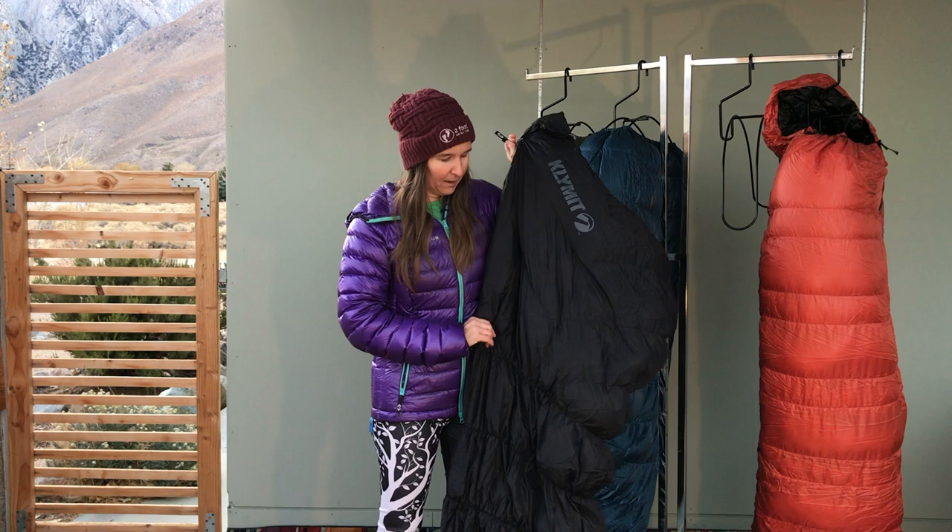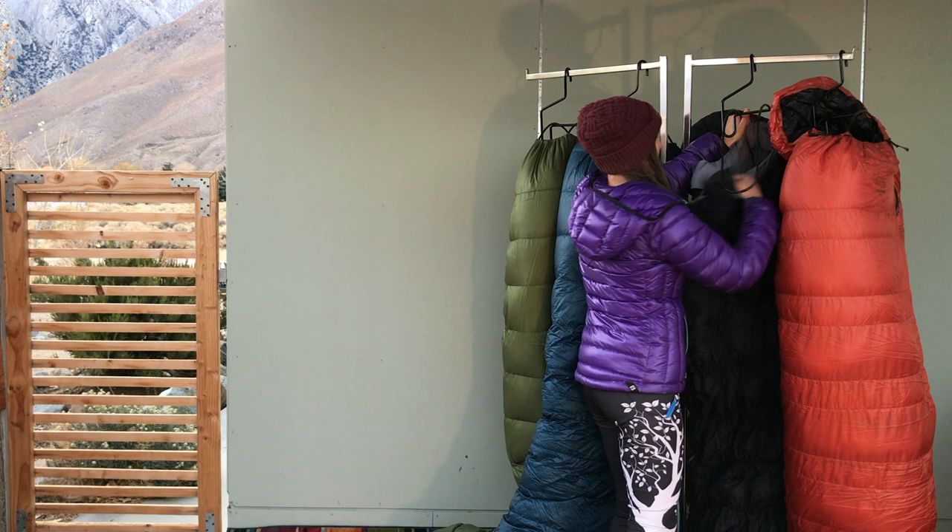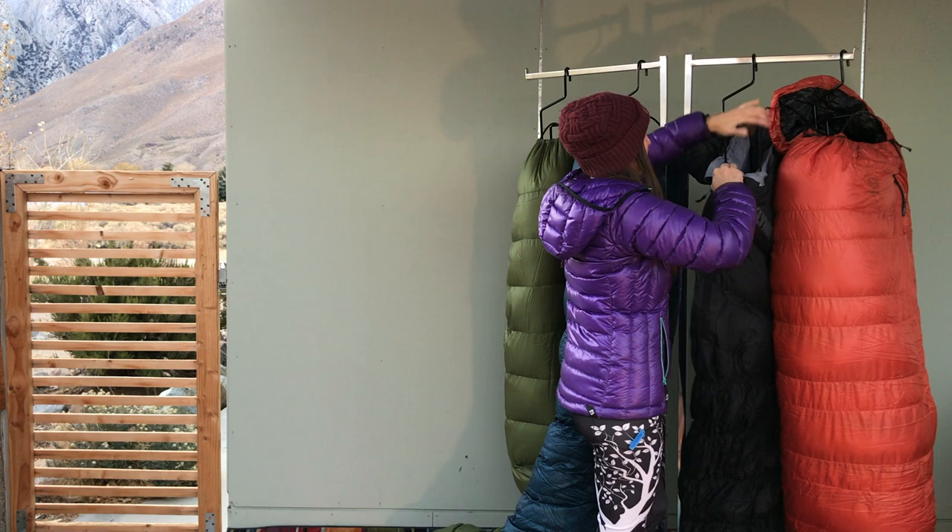I only know of Klymit and Montbell that make a bag that is elasticized — there might be other ones on the market I'm not familiar with — but these are really great bags for somebody who is not ready for a more traditional mummy bag.